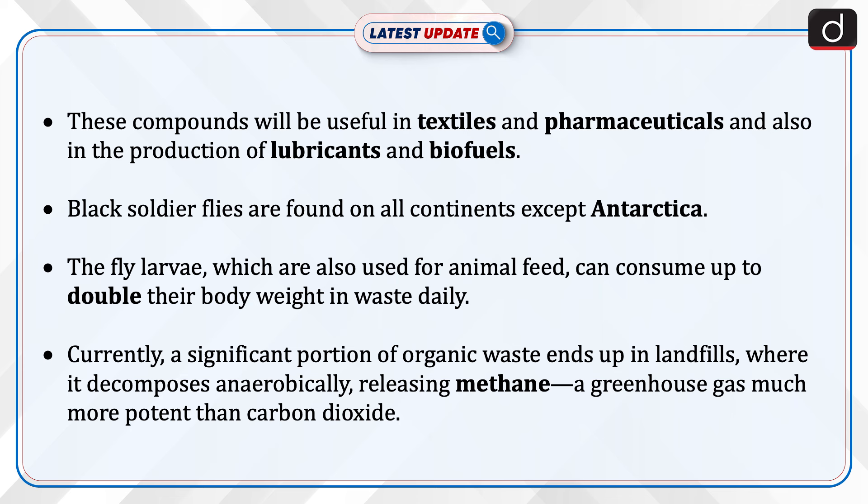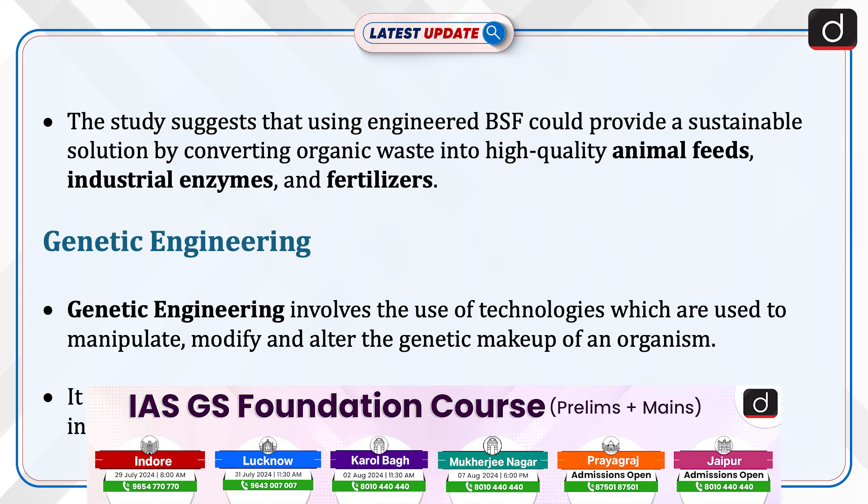Currently, a significant portion of organic waste ends up in landfills where it decomposes anaerobically, releasing methane — a greenhouse gas much more potent than carbon dioxide. The study suggests that using engineered black soldier flies could provide a sustainable solution by converting organic waste into high-quality animal feeds, industrial enzymes, and fertilizers.